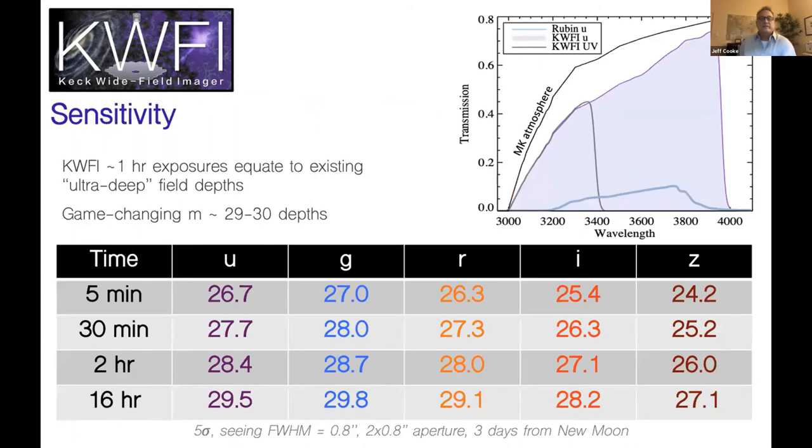What does this translate to? Deep — really deep. We're talking 27 to 30 magnitudes, and that's game-changing. With about one to two hours with KWFI, you actually match what ultra-deep fields achieve right now. In the upper right-hand corner there's a zoom-in plot of the U-band region, which shows the unique range going all the way down to 2,000 angstroms. The Rubin Observatory in the southern hemisphere is shown with a scaled transmission that is much less.